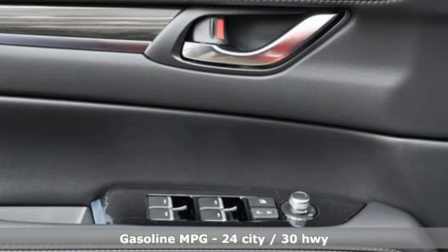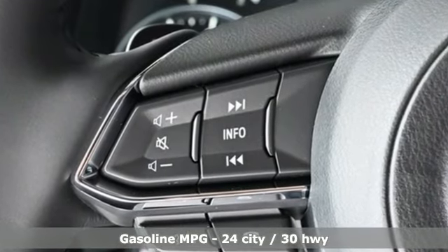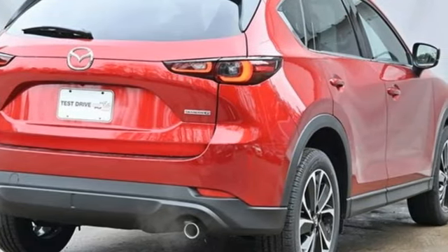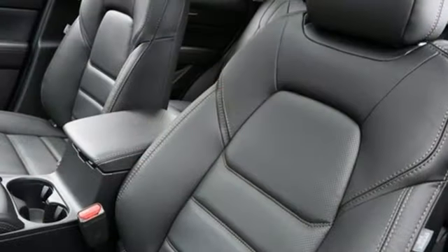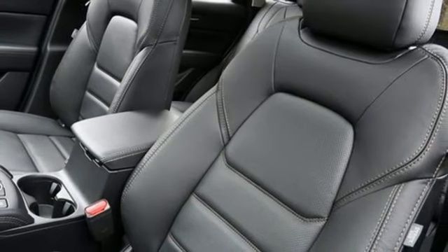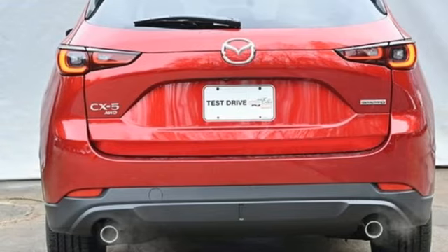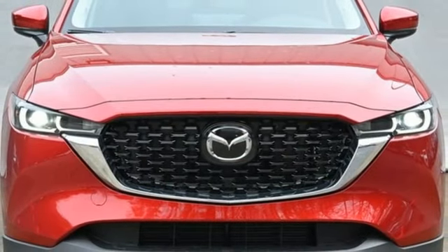Automatic transmission. Front heated leather bucket seats. Streaming audio. Auto dimming rear view mirror. Dual zone climate control. Wi-Fi hotspot. External memory control. Express open sliding and tilting sunroof. Doors and push button start proximity key. And I-4 engine.